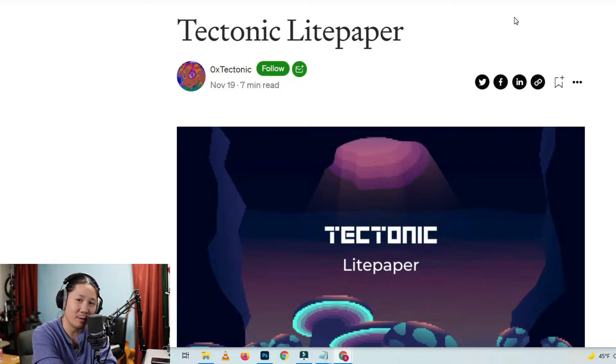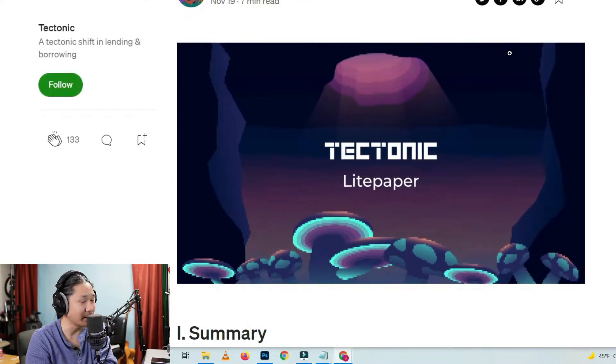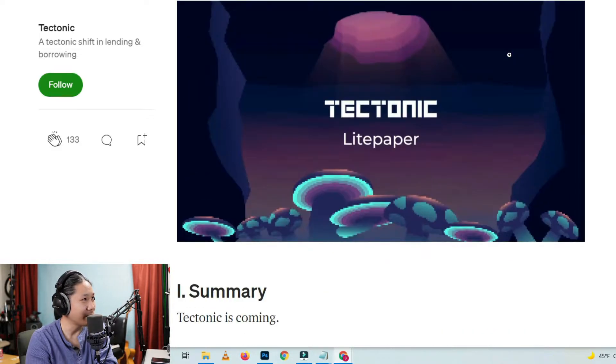I guess I could just read through this thing like an audiobook. You can just push play and drive or take a walk, take a jog, pump some iron, get smarter, you know what I'm saying? So let's go down here.